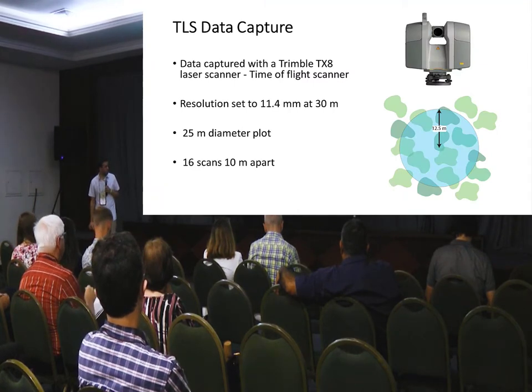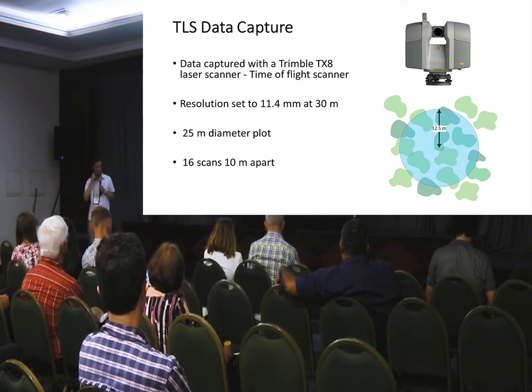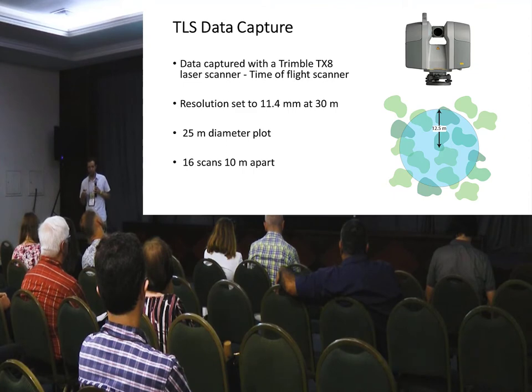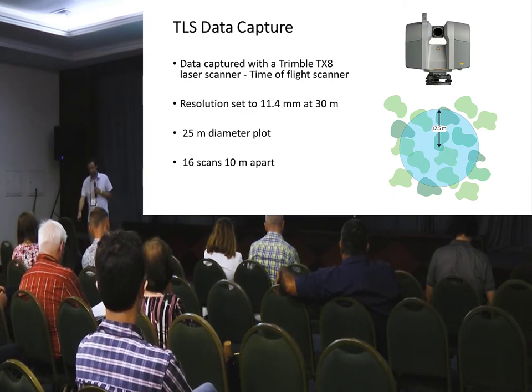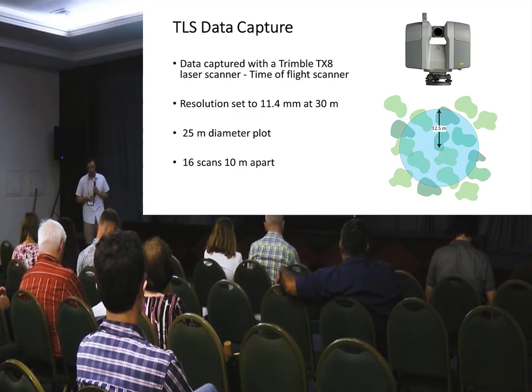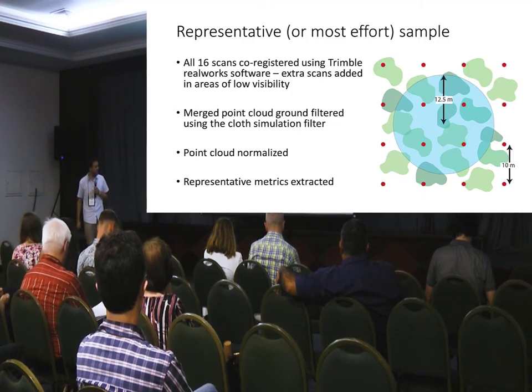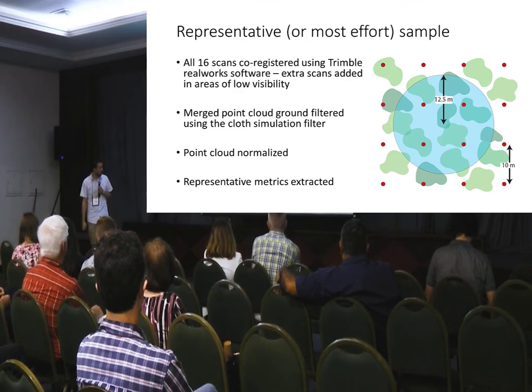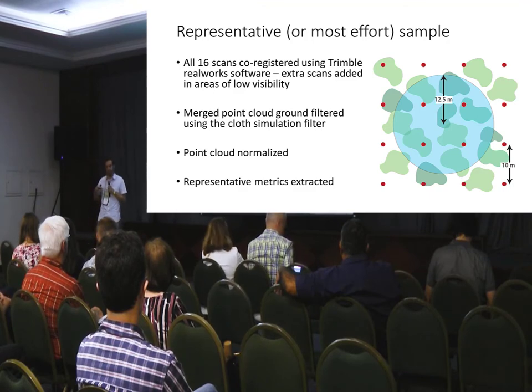We collected TLS data using a FARO flight scanner at medium resolution settings. We've chosen to characterise a 25-metre plot for a bunch of different metrics. The primary reason is that the current model runs at 30-metre resolution, but it's also a nice size given space-borne remote sensing such as GEDI and MANSA when we want to go to landscape level. We collected 16 scans at 10 metres apart — the standard TLS capture approach we've used for research — and in areas with low visibility occasionally added another scan for registration.